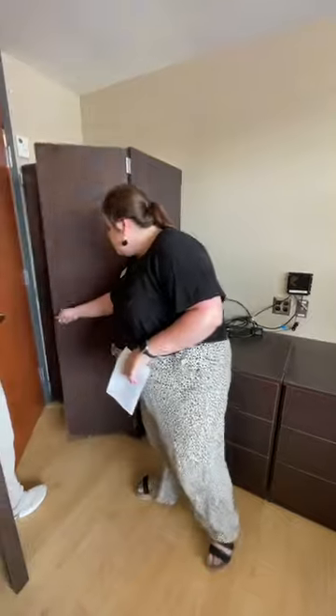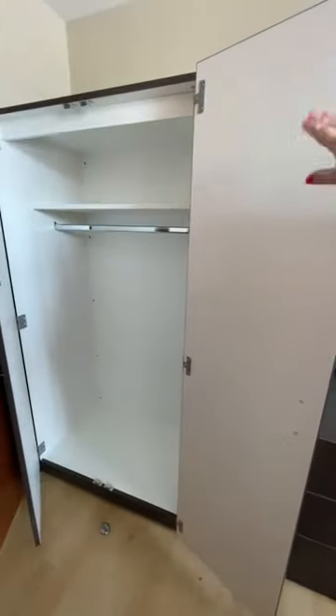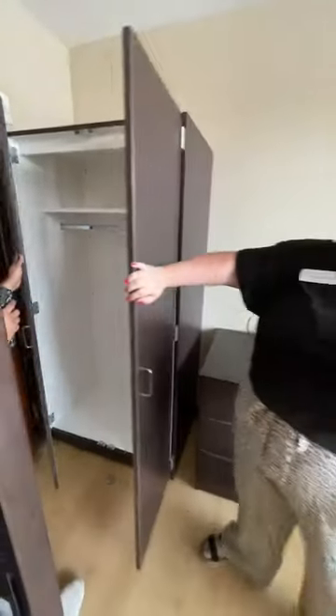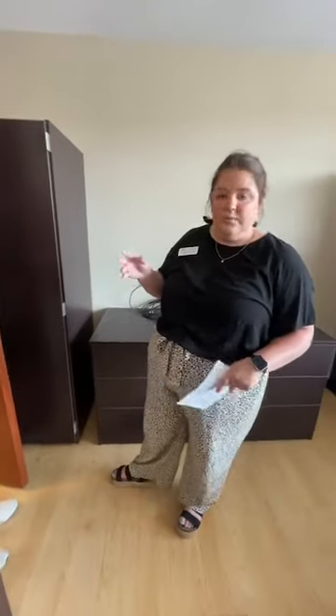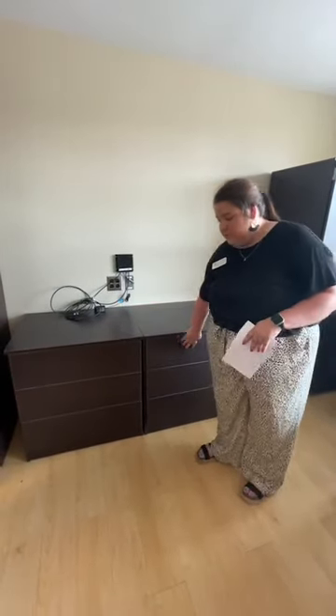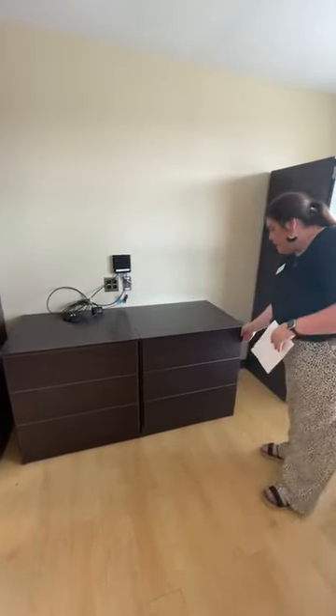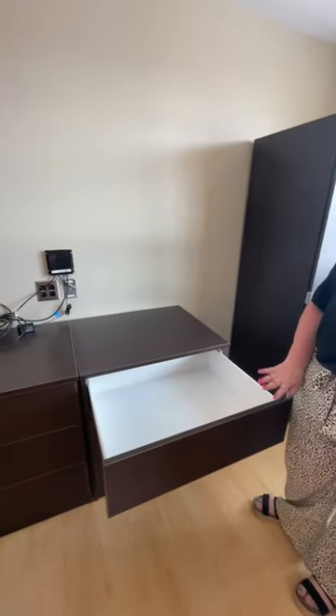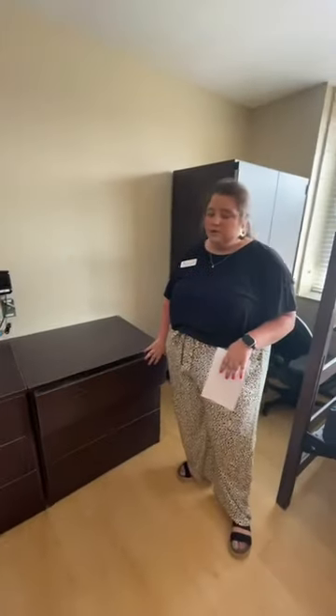Now let's look at what a residence room looks like — this is room D-103. Every room is going to have these giant windows, which is super nice. Several of the dorms on campus have these large windows and I really love them. The blinds are adjustable.